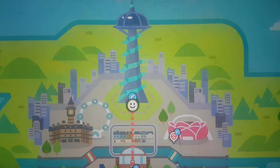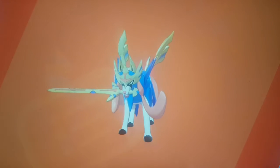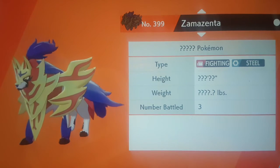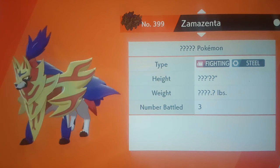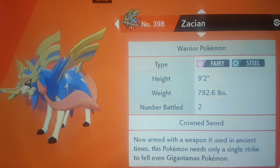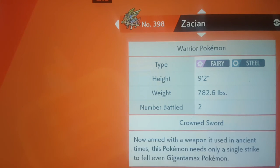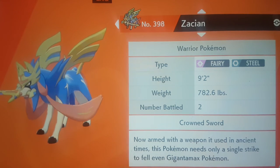And there it is on the map. I think Zacian and Zamazenta might be linked to England because we've got a queen, which is royalty, and a crowned sword and shield — which sounds a bit royal — and that might be a link that makes Galar so similar to England.